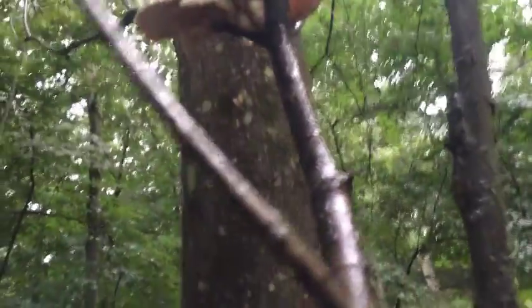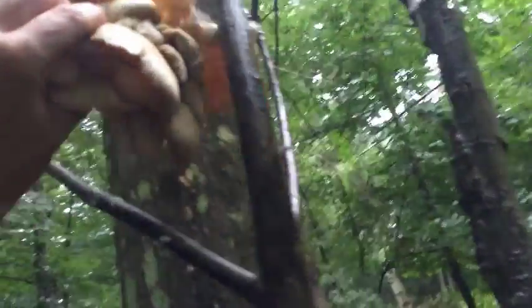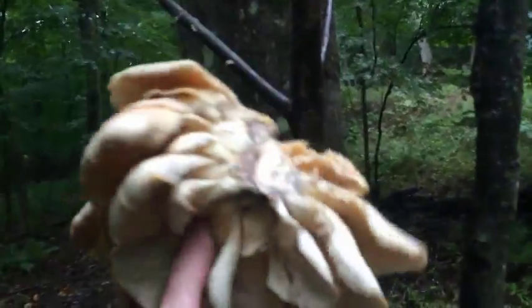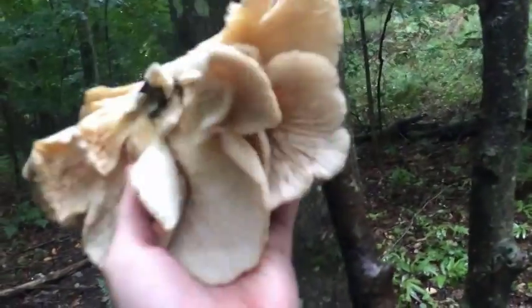So let's do some harvesting. These ones are really high, so I just made a makeshift branch and then I lifted and separated the stipe from the tree. And then I'm just going to bring it all the way down to where I can actually reach it. And look at that — look at all that food right there. This is amazing.